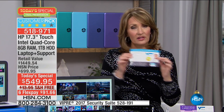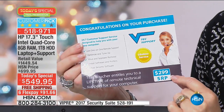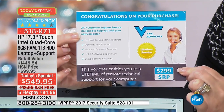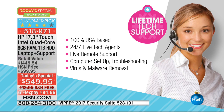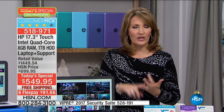We are including this voucher in the box when you get this home — it's a $299 upgrade. This is tech support. Not for a month, not for six months, not for a year — for life. It's a lifetime of tech support. As long as you own this computer and you have a problem or a question, 24 hours a day, seven days a week, 365, you have experts there to help you.